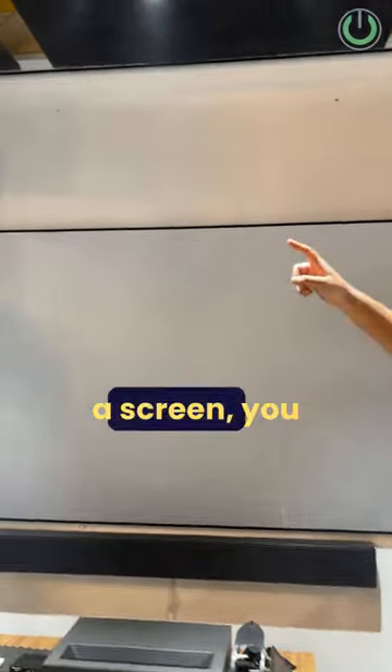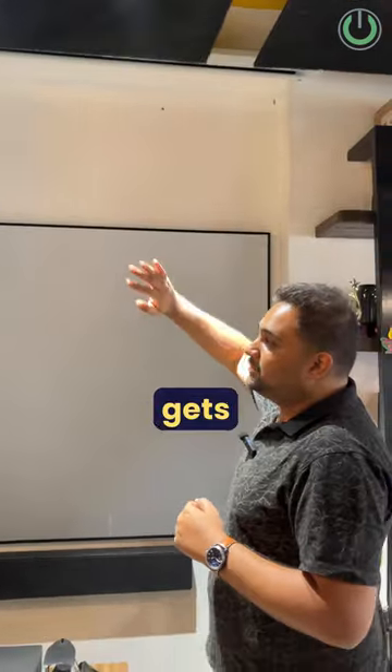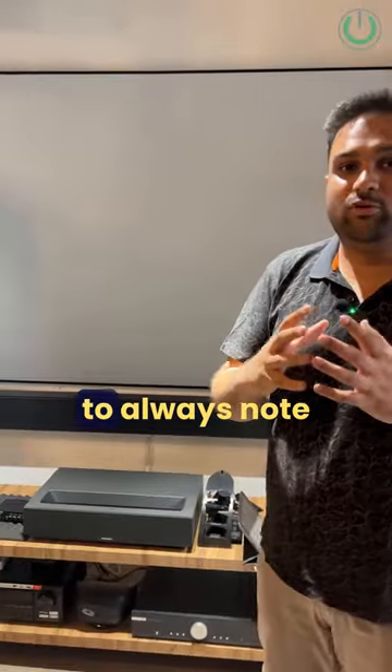The first thing is that for a screen you always need to have a valance so that the screen casing gets hidden and the screen comes out of nowhere.